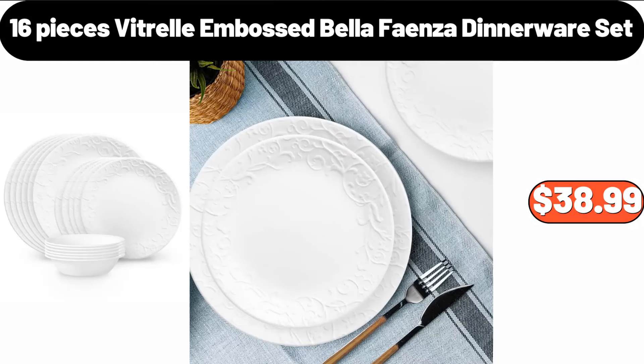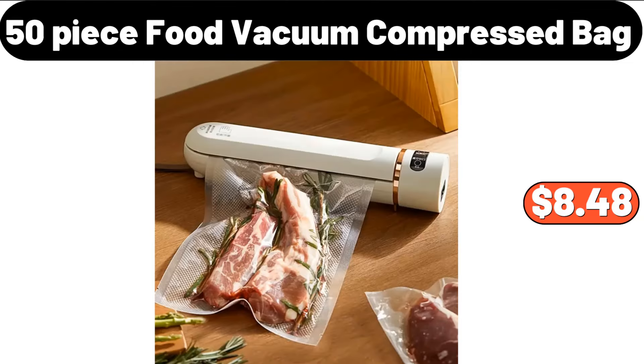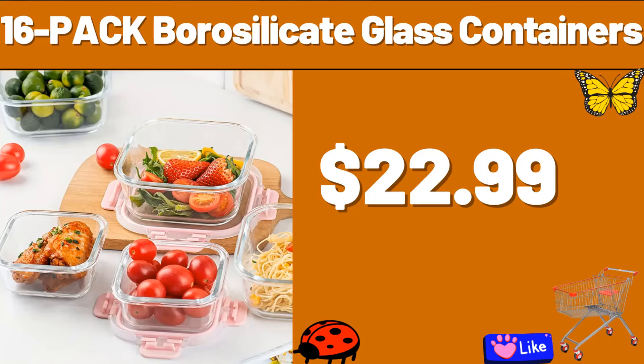16-Pieces Vitrell Embossed Bella Faenza Dinnerware Set, $38.99. 4-Layers Dumpling Box, $18.99. 50-Piece Food Vacuum Compressed Bag, $8.48. 2-Piece Ceramic Salad Bowls, $12.99. 16-Pack Borosilicate Glass Containers, $22.99.